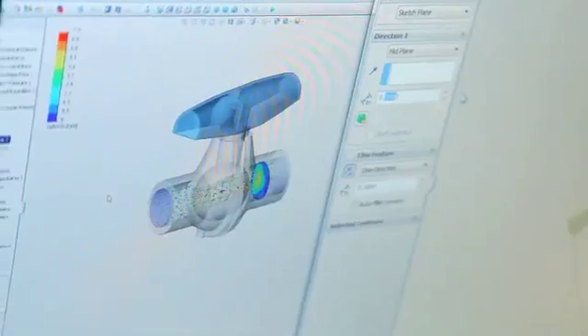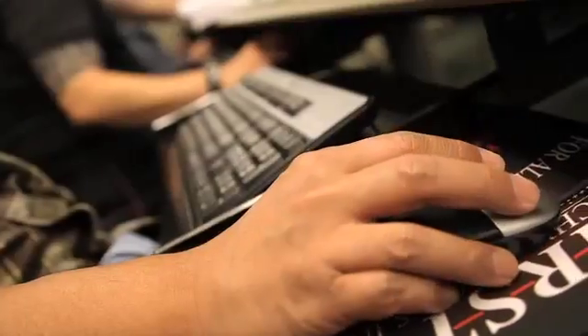You have to be an analytical thinker, somebody who's got a good grasp of spatial relations. Those skills can transfer into other programs, but you can also go right out into industry and work.